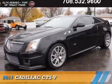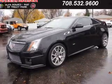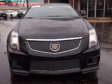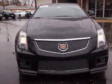Presenting the 2011 Cadillac CTS-V. It's powered by rear-wheel drive, a 6.2-liter, 8-cylinder engine, and an automatic transmission.